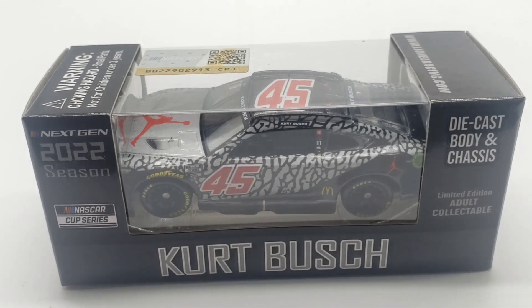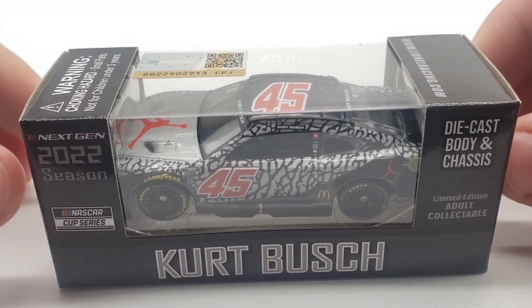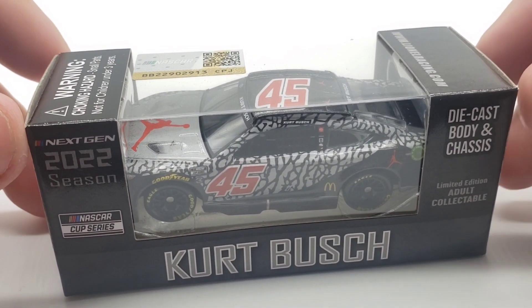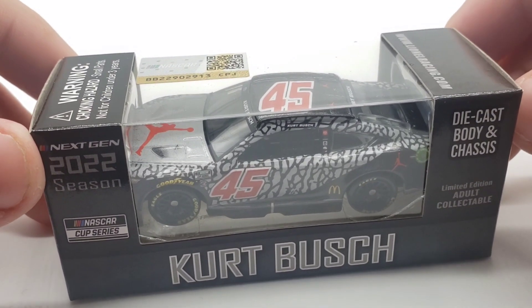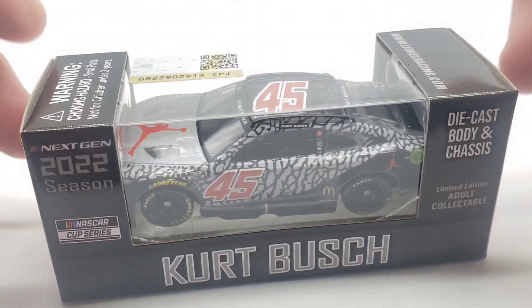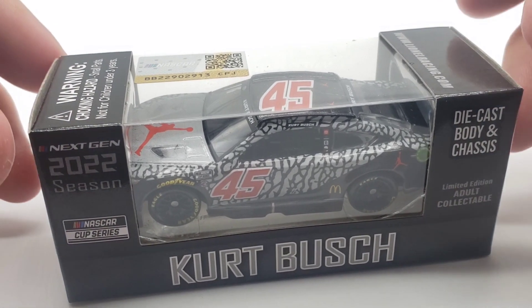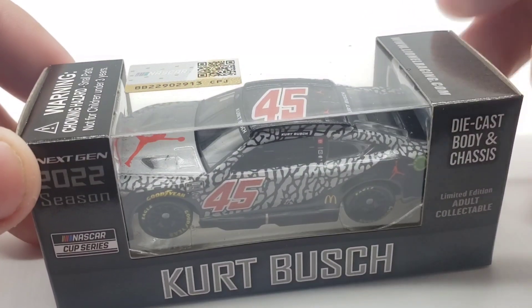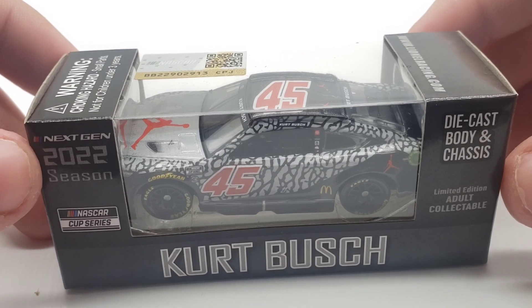Hello everyone and welcome back to another diecast review. Today we have the Kurt Bush number 45, 2022 Jordan Brand Kansas race win. This is one of the most anticipated diecast race wins because we don't get Kurt Bush wins very often — normally this guy wins in like Monster cars and they don't produce Monster cars, so for it to not be Monster Energy and for him to win in it is very rare and very awesome. Sadly, this is Kurt's final race win.